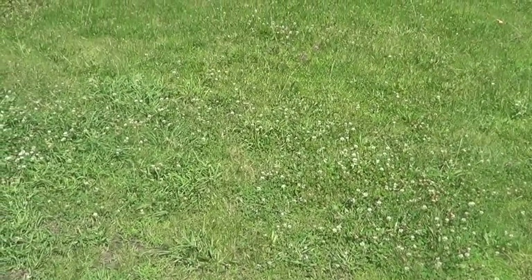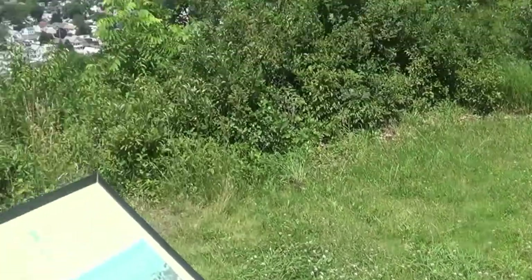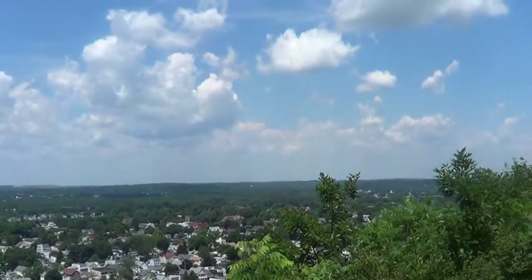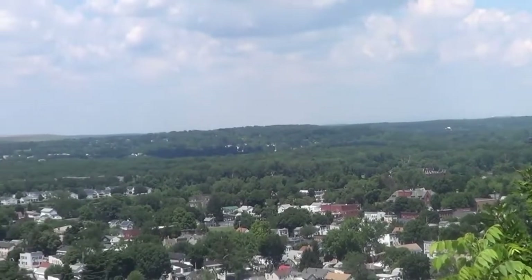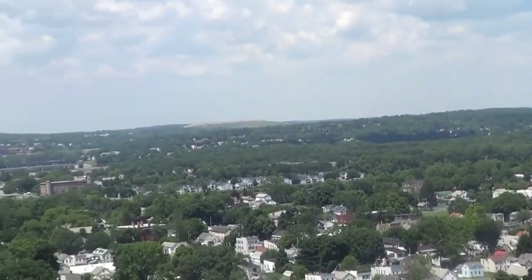Hey guys, Bob here. Everybody asked me what does the Hudson Valley look like. Well, I'm going to show you what it looks like. Come on with me. Okay, so you're ready to see what it looks like? Here you go guys — here's the Hudson Valley. This is where Bob lives.